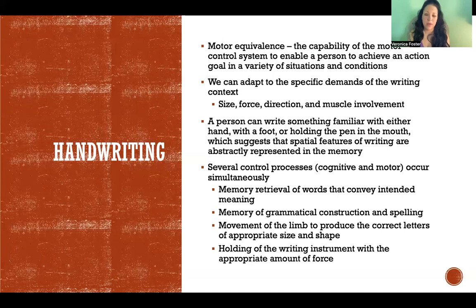You have to think about what you're actually writing - memory retrieval of words that convey the meaning you intend. Then you have to think about grammatical construction and spelling, with an additional layer of complexity if you're writing in a language that isn't your first. And then there are the motor components: the movement of the limb to produce the correct letters of the appropriate size and shape, and holding the writing instrument with the appropriate amount of force - not too much or too little, or you won't be able to accurately write the words you're trying to write.